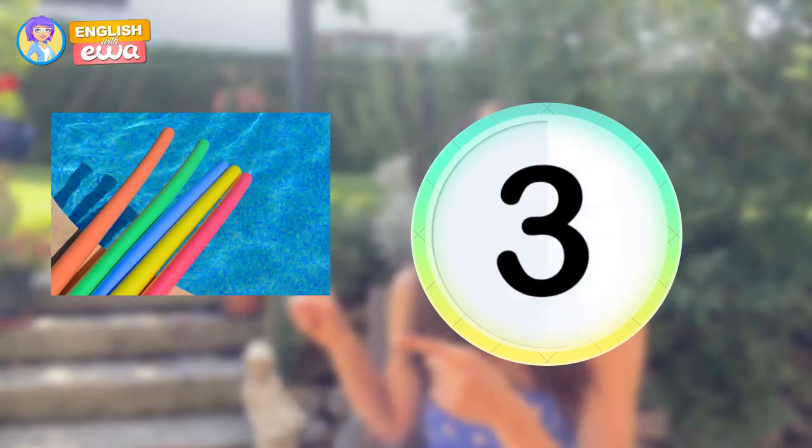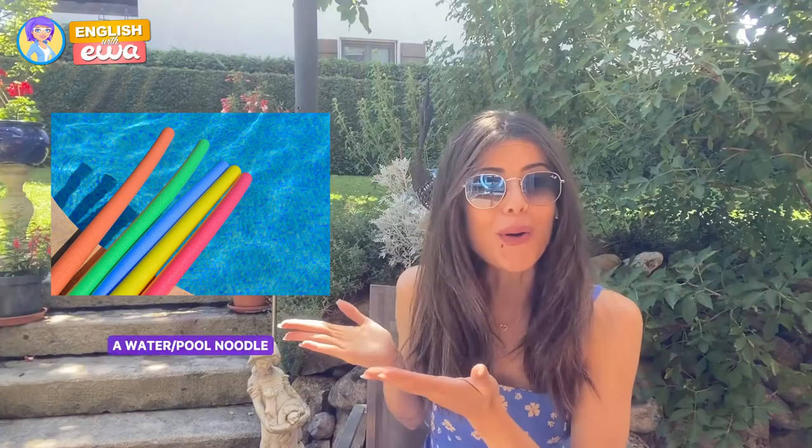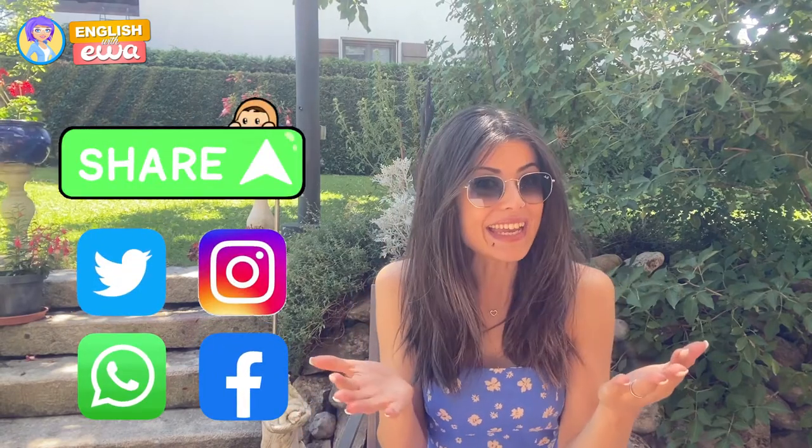And last? A water noodle — I love them! If you're enjoying this video, send it to a friend and see how well they scored on the quiz.